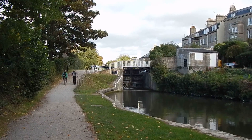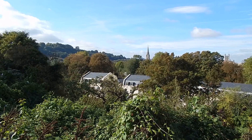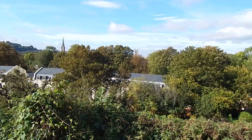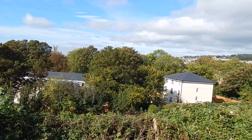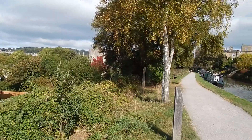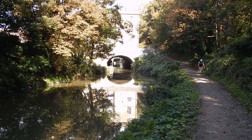There's another one of the Bath locks. A decent view is opening up over towards parts of Bath over to my left. And that's the towpath ahead — a good view of the canal ahead.